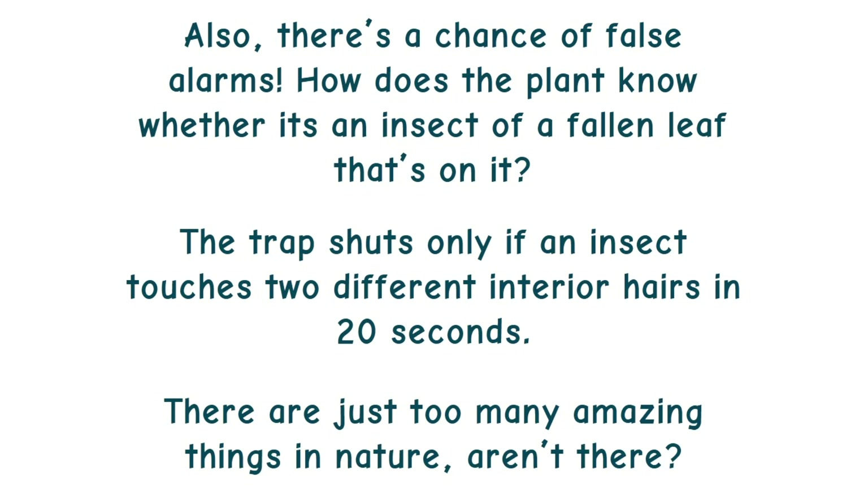Also, there's a chance of false alarms. How does the plant know whether it's an insect or a fallen leaf? The trap shuts only if an insect touches two different interior hairs within 20 seconds. There are just too many amazing things in nature, aren't there?